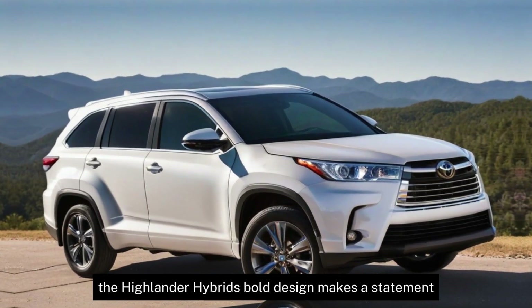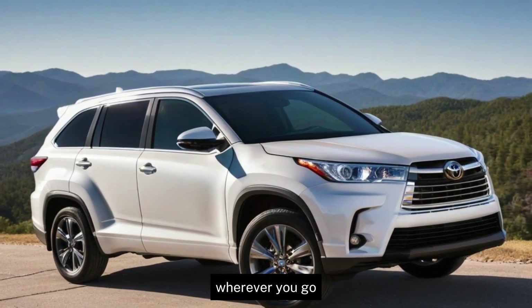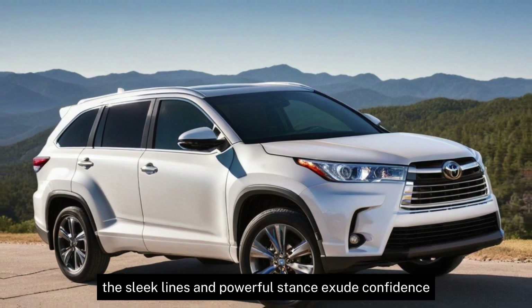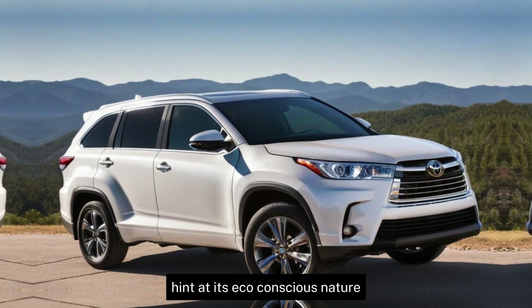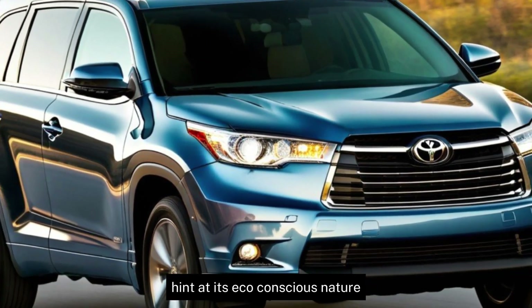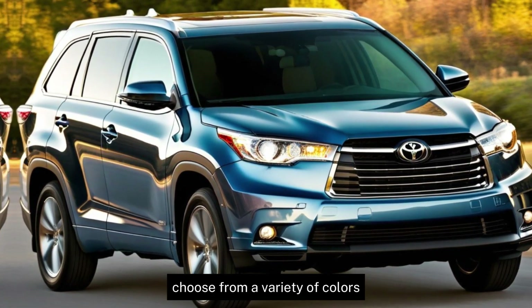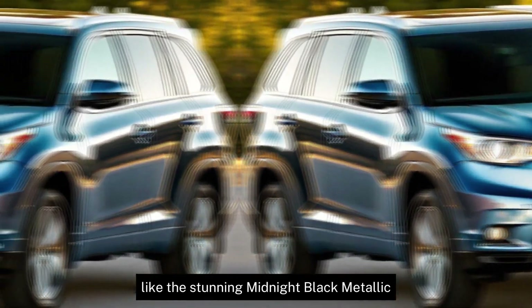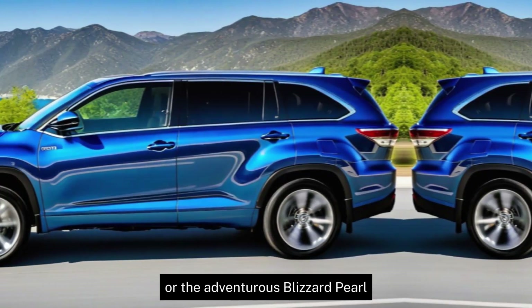The Highlander Hybrid's bold design makes a statement wherever you go. The sleek lines and powerful stance exude confidence, while the hybrid badges hint at its eco-conscious nature. Choose from a variety of colors to match your personality, like the stunning midnight black metallic or the adventurous blizzard pearl.